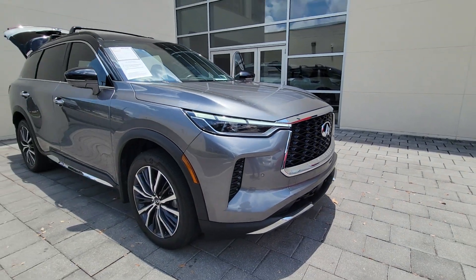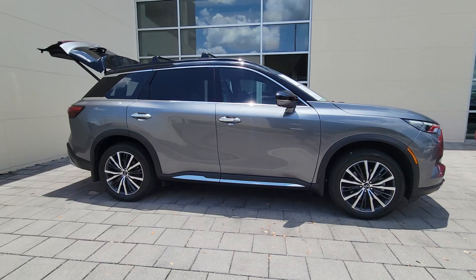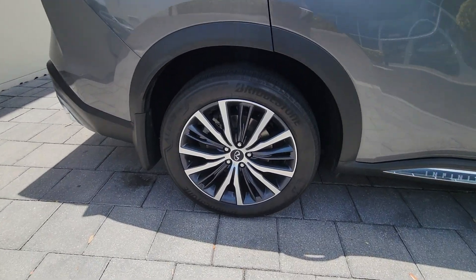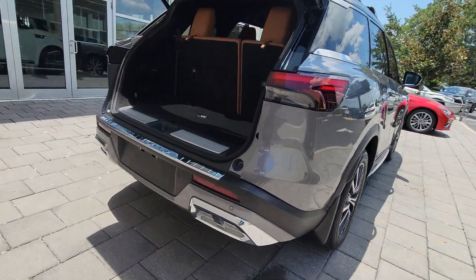You will love the features of this 2022 Infiniti QX60. With less than 30,000 miles on the odometer, this vehicle provides excellent value. This handsome QX60 delivers confidence and luxurious comfort on every drive.